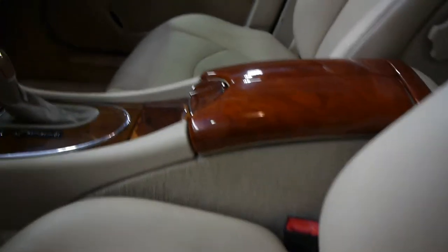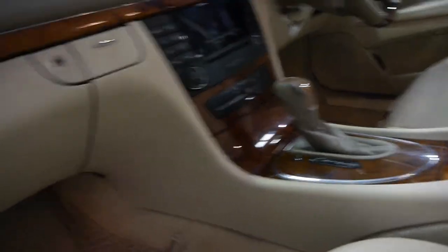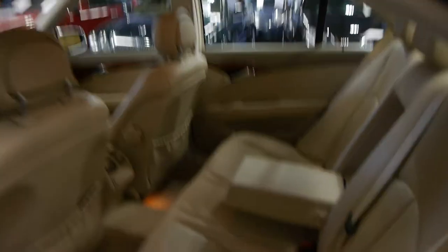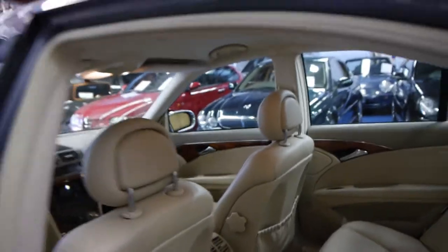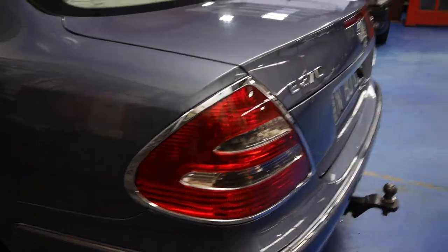Have a look what this guy's done: extra wood grain, a wood grain steering wheel, and he's even given us xenon headlights with this car. There are a few extra chrome bits, electric seats, and being an Elegance you get full leather interior, cruise control, and a CD player. What a stunning colour combination — beige leather upholstery with this blue-grey exterior, and those little chrome extra bits on the lights.